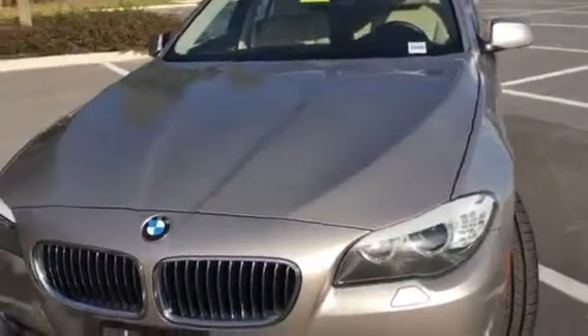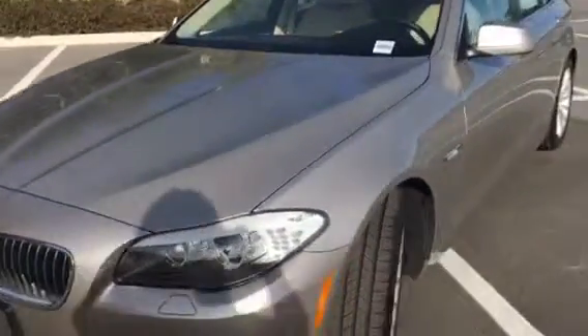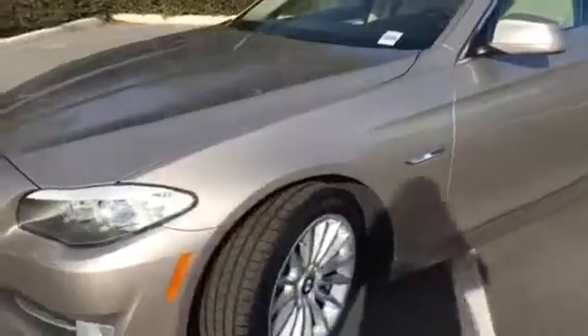It's in fantastic shape — beautiful cashmere silver color and super stunning rims and tires.